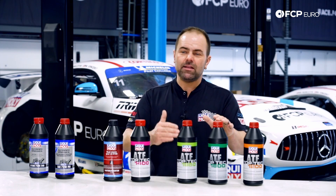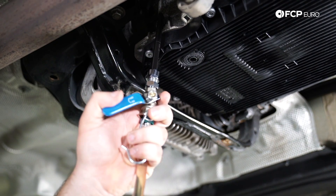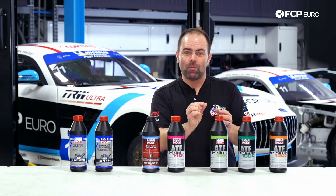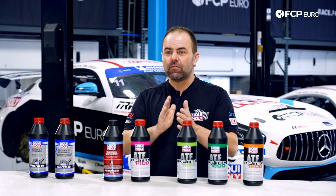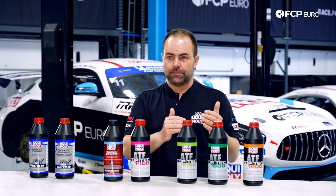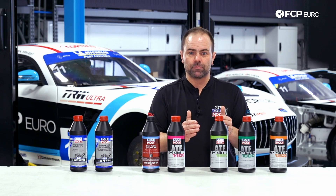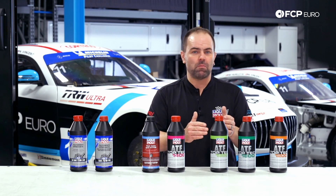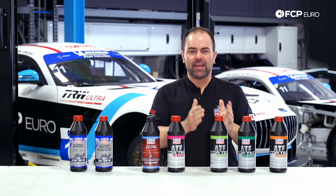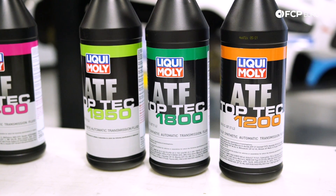As soon as it is a 6, 7, 8, 9, or even 10 speed transmission, it's more critical and different. Vehicle manufacturers or transmission manufacturers require very well-balanced formulations with exactly the right friction values or the correct viscosity behavior of the fluid. That's why you should not use the wrong fluid in your modern 6 or more speed automatic transmission. Most transmissions from manufacturers like ZF, Getrag, or GM can be serviced with a Dexron 6 or Mercon LV type fluid, such as Liqui Moly Toptek ATF 1800.